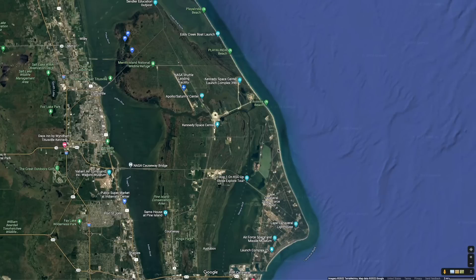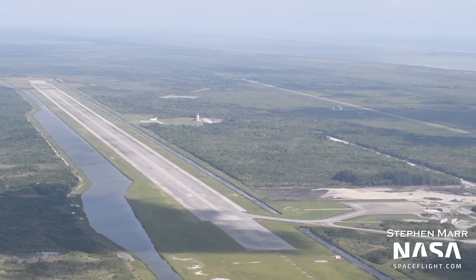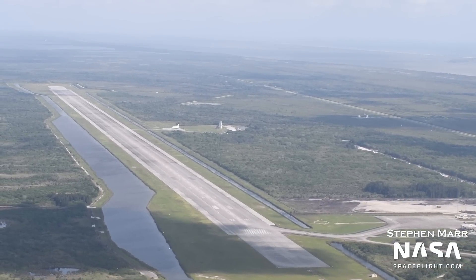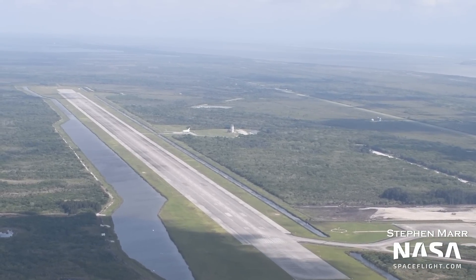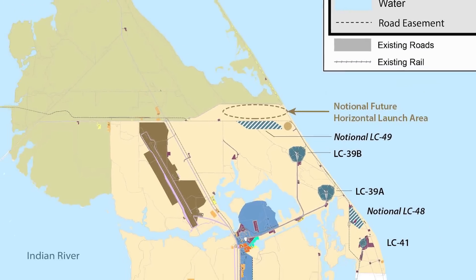Where will it be built? There are three options. There's Launch Complex 49, the proposed new launch facility SpaceX wants to build to the north of pads 39A and B and just to the south of Playalinda Beach. This site has not seen any work started on it yet, and it still needs to go through environmental review. For this reason, I don't think the next tower will be built at LC-49.